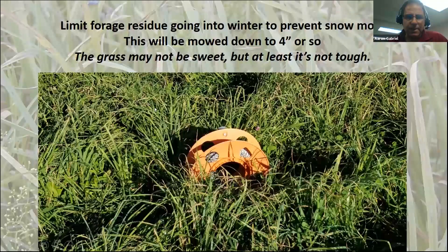Late in the season the days are short, so we're not making a lot of sugars in the plants. But because temperatures are cool, there's not a lot of indigestible fiber either. So quality changes as we get into the fall.